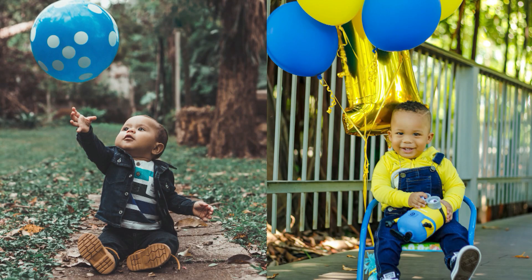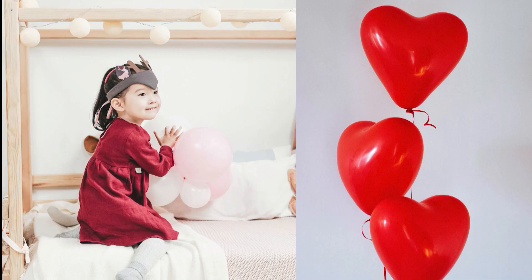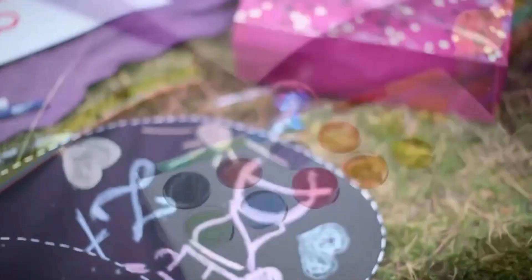They're so exciting, because balloons come in all colors of the rainbow! And all shapes and sizes! Oh, hearts! My favorite! Looks like these people are getting ready for a party! A balloon party!